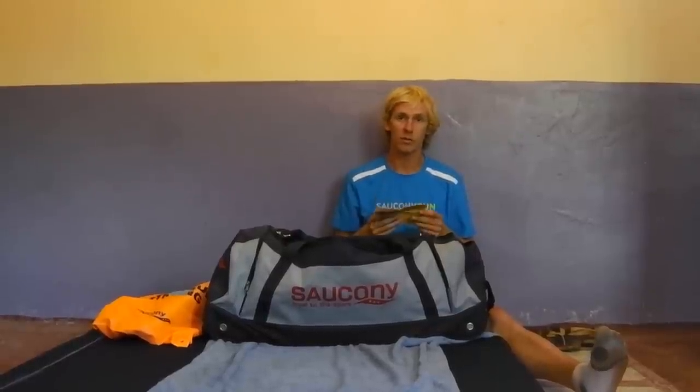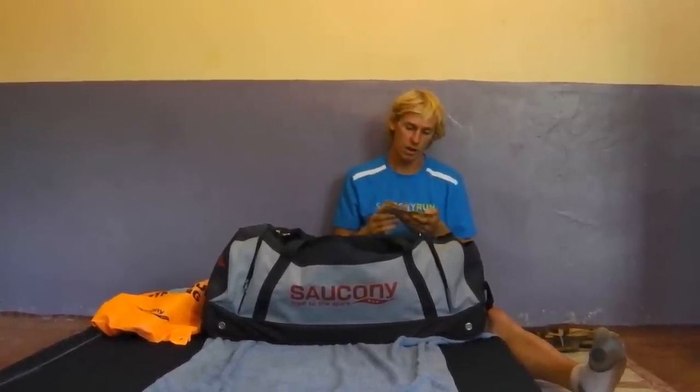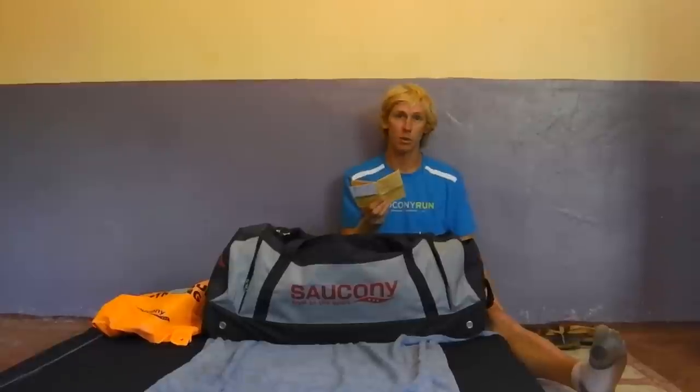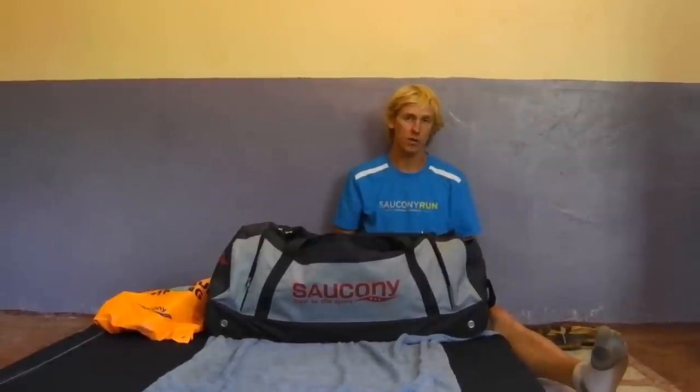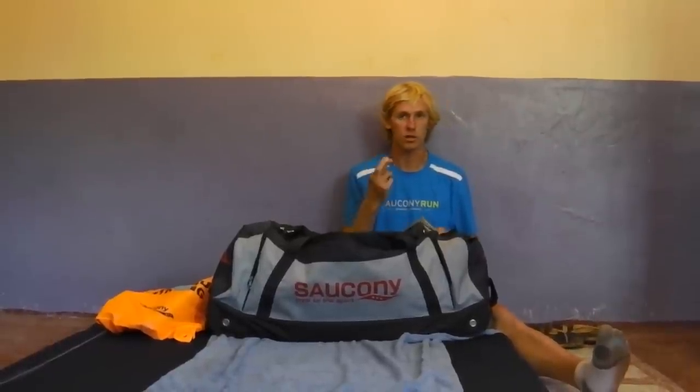Any travel clinic will be able to give you all the information you need, but before I came I got yellow fever, hepatitis A, hepatitis B, tetanus, polio and diphtheria. There are some other ones you can get — you can get a rabies jab as well but I didn't bother with that one, so fingers crossed I don't get picked by a dog.